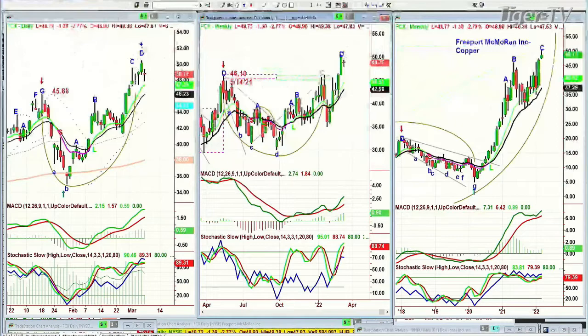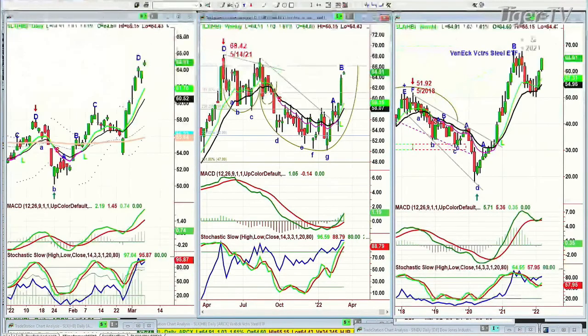Look at SLX — this is the steel stocks. Look at this move. Another new high, not an all-time high but a recovery high, at 65.15 high, trading at 64.91. This is the VanEck Vectors steel ETF. We're looking at probably scarcity from what's happening over in Ukraine, because they produce an incredible amount of commodities.